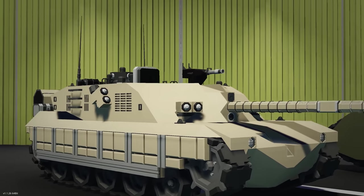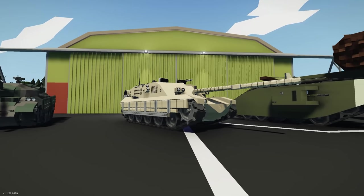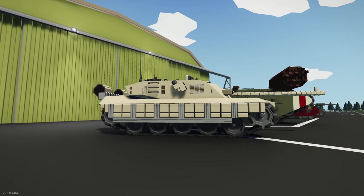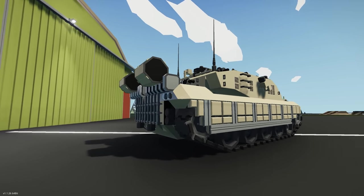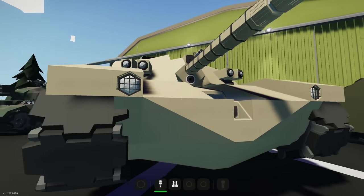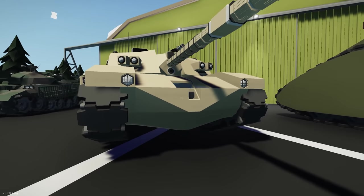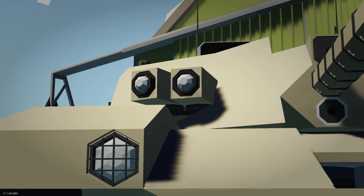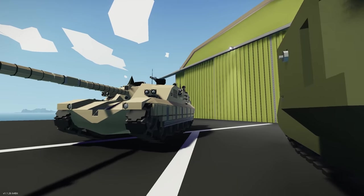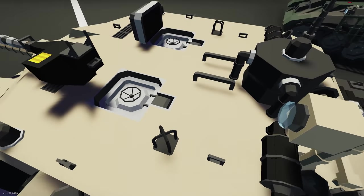Moving on to the next creation, we have the Challenger 2 — definitely a cool looking tank. I think this is the one used for the intro of this challenge, so I'm guessing it's going to do a great job. The creator has updated it since the first video. We've got a little peephole, a camera, some angled flares — looks pretty cool.